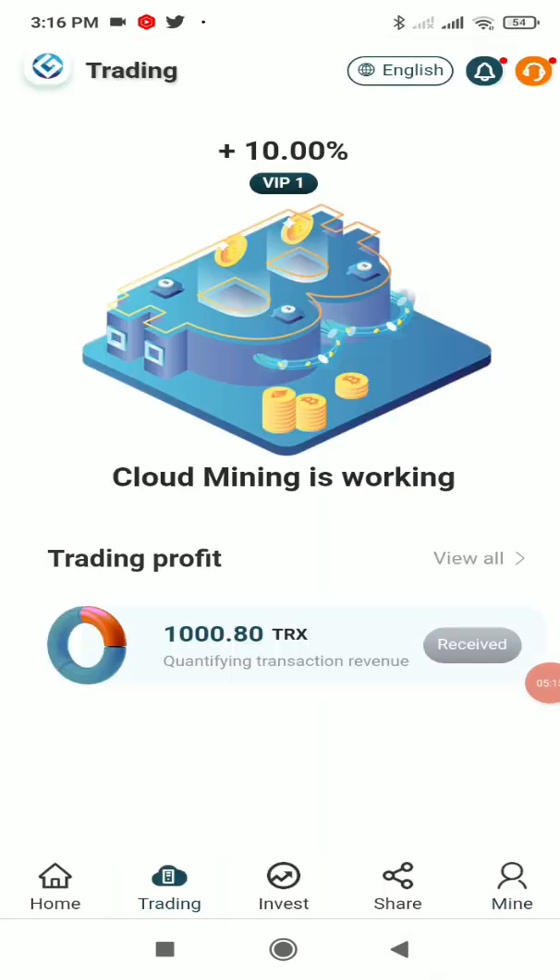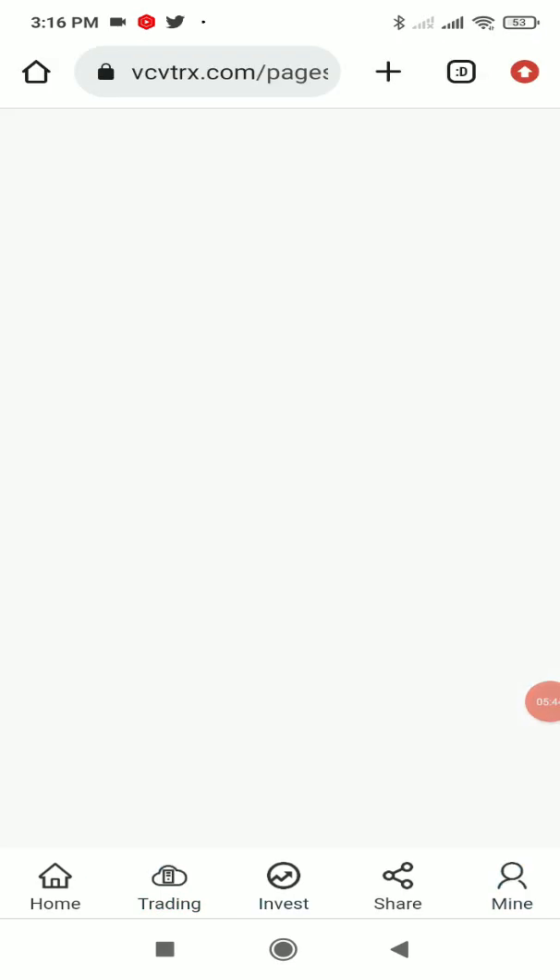In Trading, they give 10% cloud mining. You receive this profit every 24 hours by clicking the Receive button — raw profit without any hard work. For example, if you deposited 100 TRX, you'll get 10 TRX profit daily. The 10,000 TRX sign-up bonus also earns this 10% cloud mining, which is why I've already received 1,000.80 TRX.